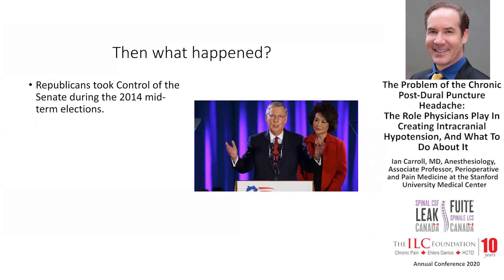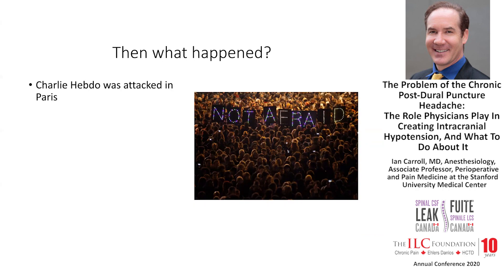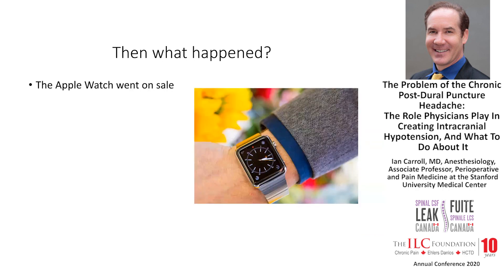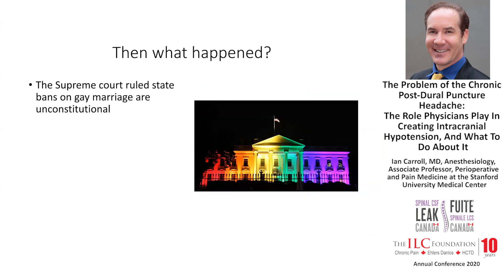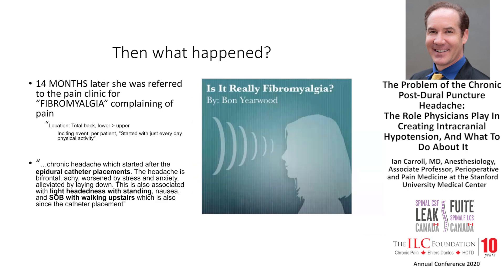So what happened then? The Republicans took control of the Senate during the 2014 midterm elections. There was Deflategate in the NFL. Charlie Hebdo was attacked in Paris. The Apple Watch went on sale. The Supreme Court ruled that bans on gay marriage were unconstitutional, and Donald Trump declared his candidacy for the presidency. Months and months went by. Fourteen months later, our patient is referred to the Stanford Pain Clinic for quote-unquote fibromyalgia.